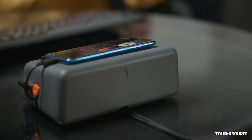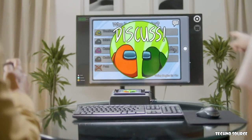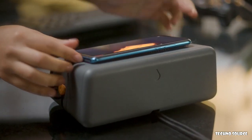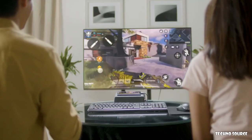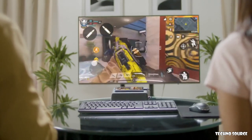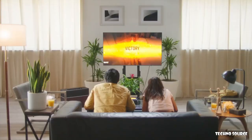The console industry has been dominated by a small group of big companies for far too long, and we believe the powerful chips in every smartphone have the potential to revolutionize the gaming industry. Together with the AnyConsole, we can make big screen entertainment less expensive and more accessible. Help us bring joy to friends and families around the world.